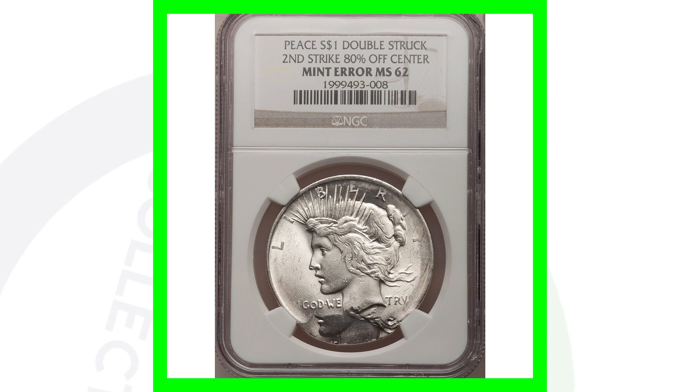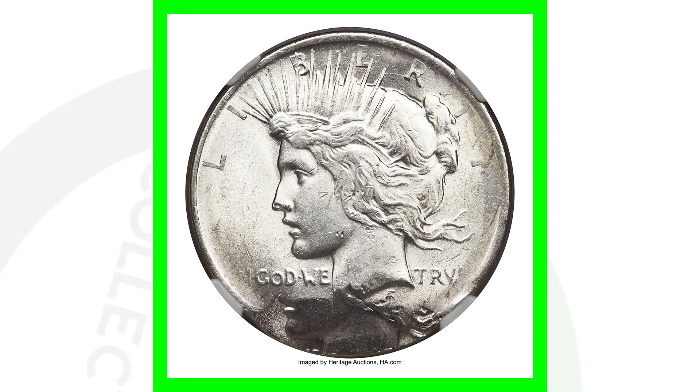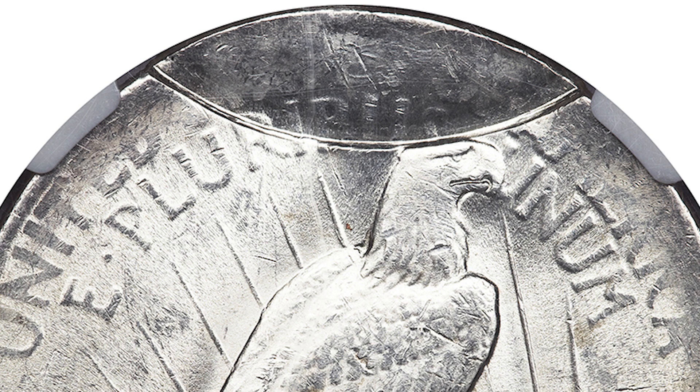Next up is an interesting coin that actually does not have a date because of an error. Where the date would normally be at the bottom of the coin, you can see on the obverse that the coin has been double struck and the second strike is 80% off center. You can see the same thing taking place on the reverse of the coin, which is what gives it value.